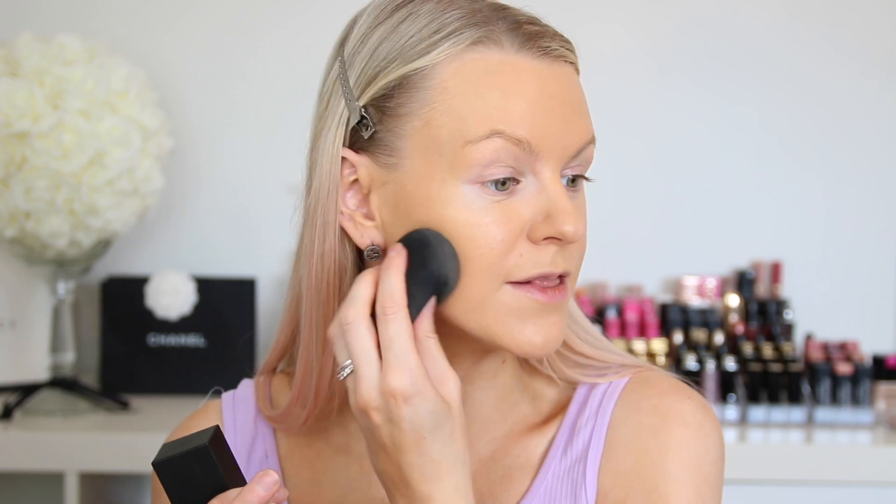My first impression of this foundation is that it sets very quickly, so you have to work fast with your sponge to get it evenly across your entire face. But my skin looks very good. When I touch my face I get some foundation on my fingers, but it feels very good on the skin — it doesn't feel like I have a lot of foundation on. I had to use three to four pumps to get it all over my face just because it sets so quickly, even with a damp sponge.